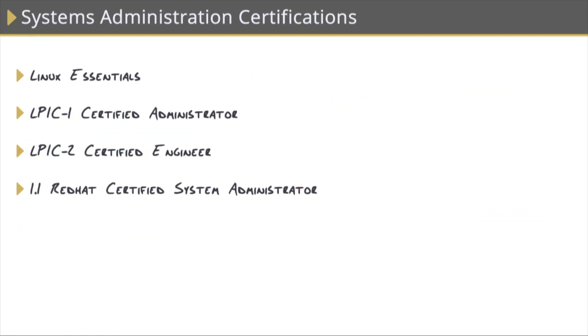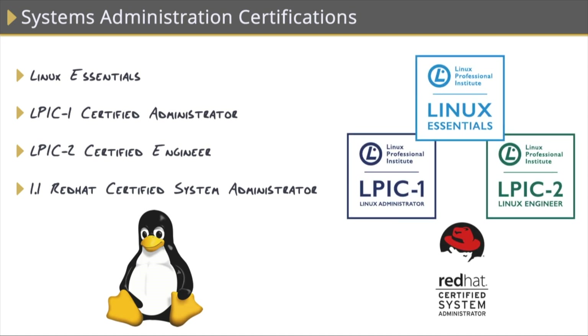We also have vendor-specific certifications for Linux. These are the most popular systems administration-based Linux certifications, so if you're looking to gain and improve your skills with Linux, you'll begin with Linux Essentials. This consists of a single exam and covers awareness of Linux, knowledge of all the major Linux distributions like Debian, Ubuntu, CentOS, Red Hat, and SUSE, and also a little bit about navigating the Linux system through basic command line operations covering the file system, users, and security.